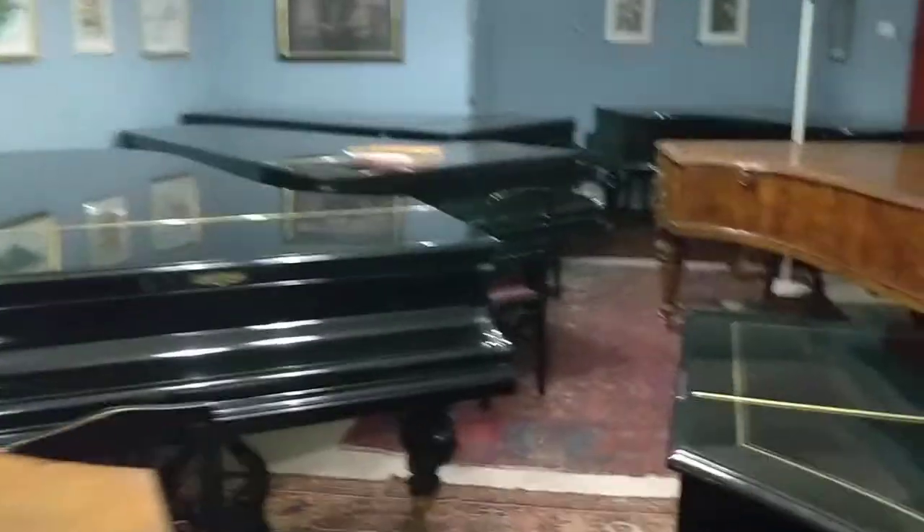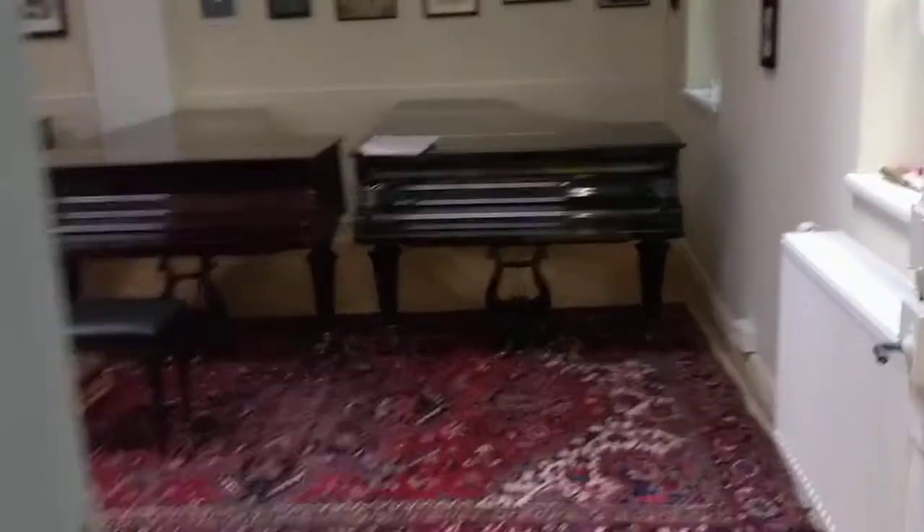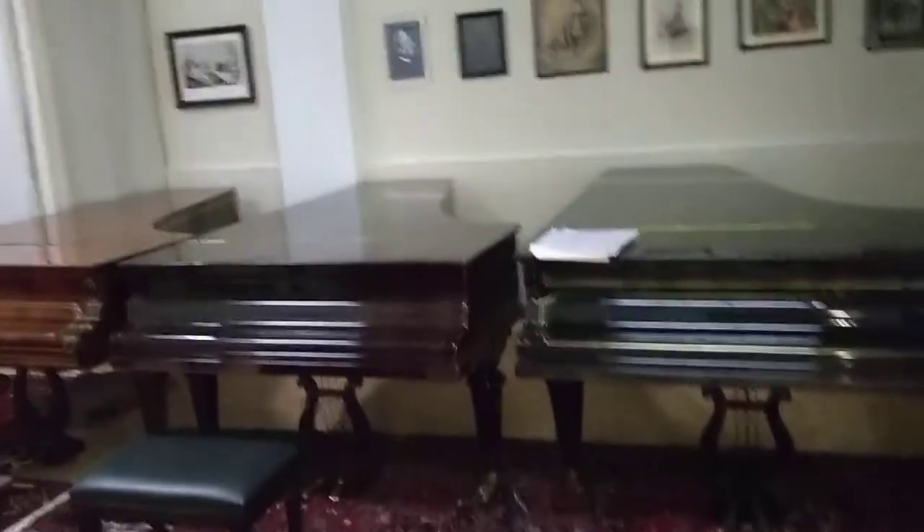Wow, that's a lot. Oh, look at that. Another concert grand. A number of concert grands.